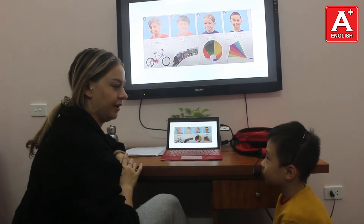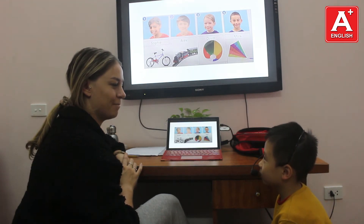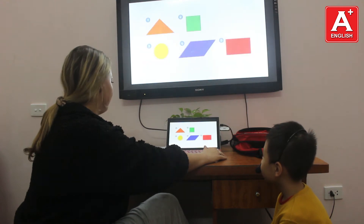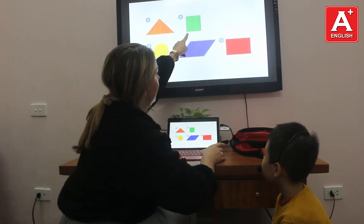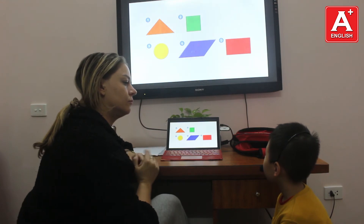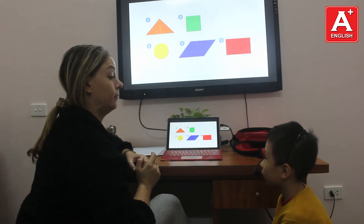What is your favourite toy? My favourite toy is a train. Very good. What is your favourite toy? My favourite toy is a kite. It's a grey square.